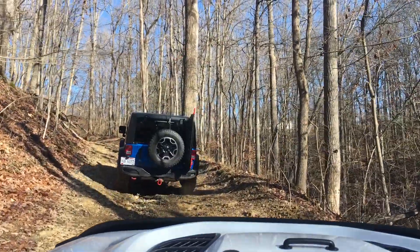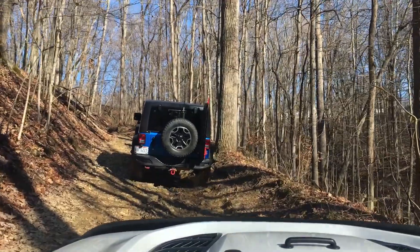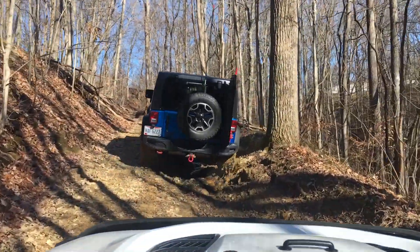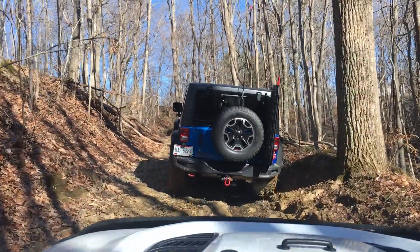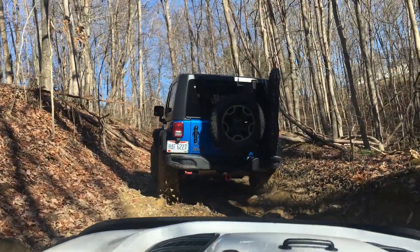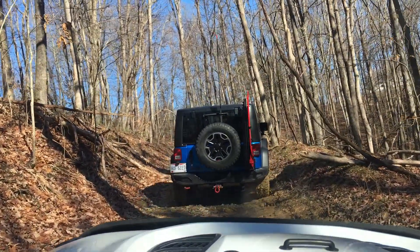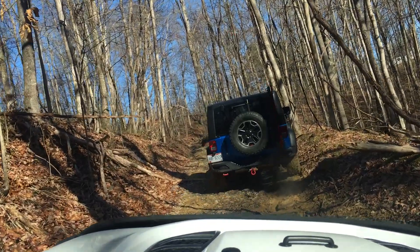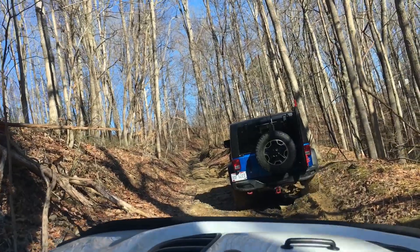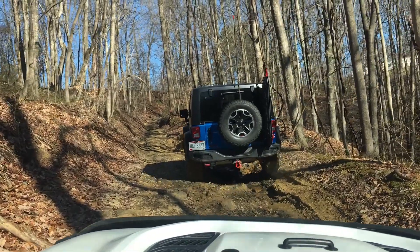One thing we noticed is the tires. The JK Hard Rock in front of me has mud terrains and it did well in that last obstacle — it didn't slide in. My all-terrains caused me to slide in, and the TJ with all-terrain tires slid into the crevice as well. But since the TJ had a higher lift, it was easier for him to get out without getting high centered on the rear axle. So tires do matter. When you're in Ohio driving a lot of mud, it might be best to have mud terrains versus all-terrains for this type of environment.